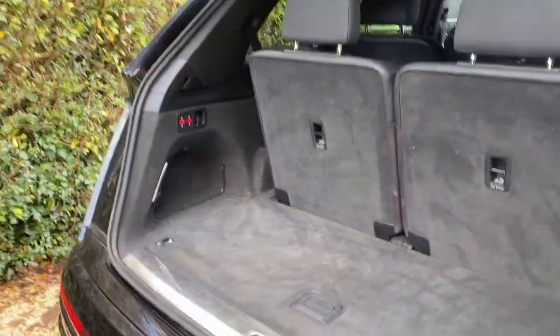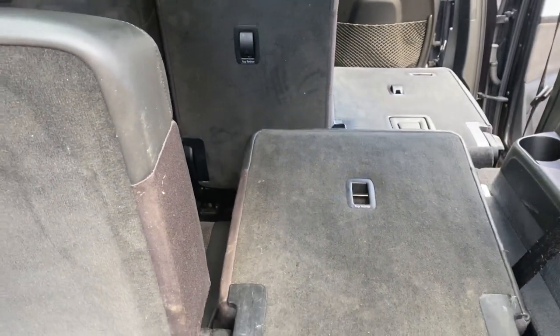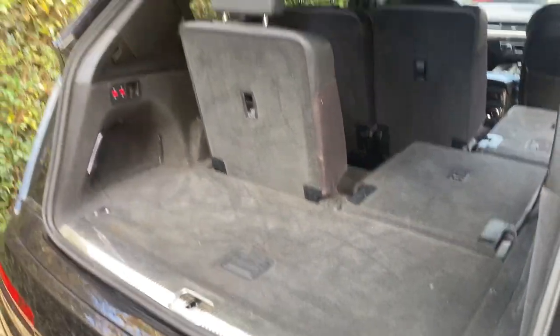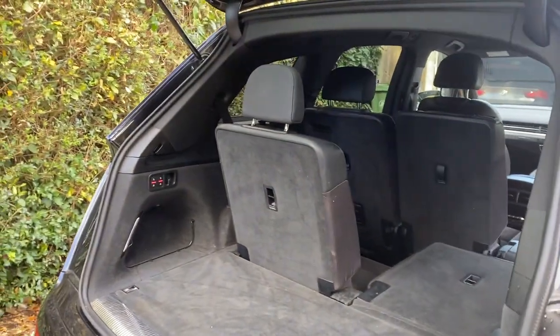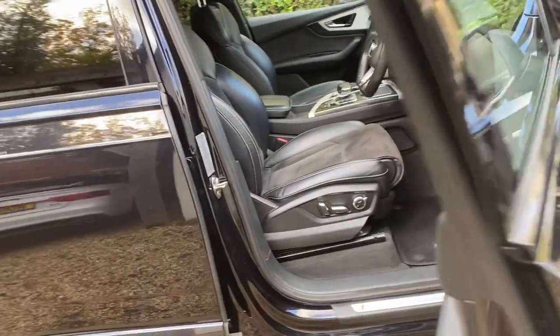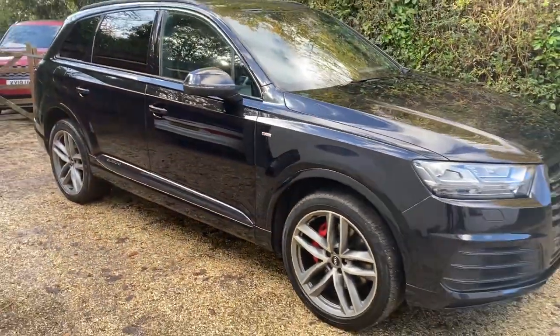You've got controls here — just press these buttons in the door and it brings the seats down and extends the boot, or puts the seats up however you wish to configure the car. A very nice car, very nice spec, in great condition with full service history. Any questions, please don't hesitate to get in contact — thank you very much for your time.